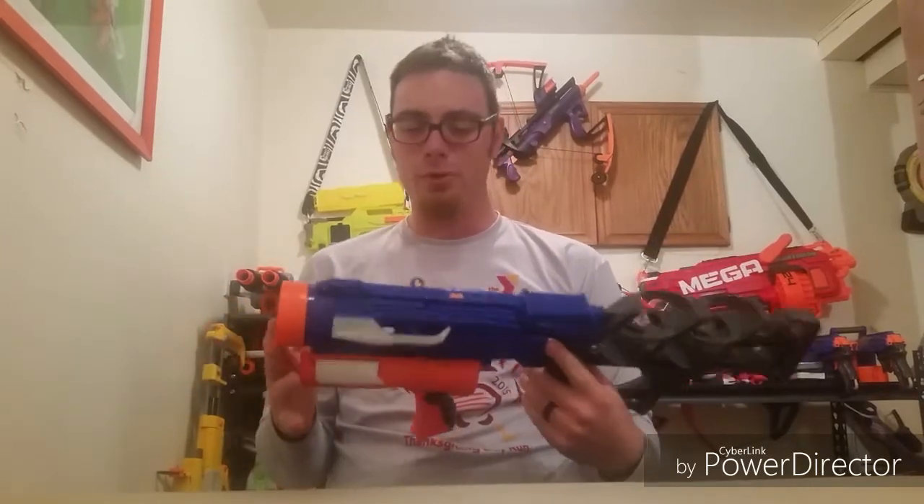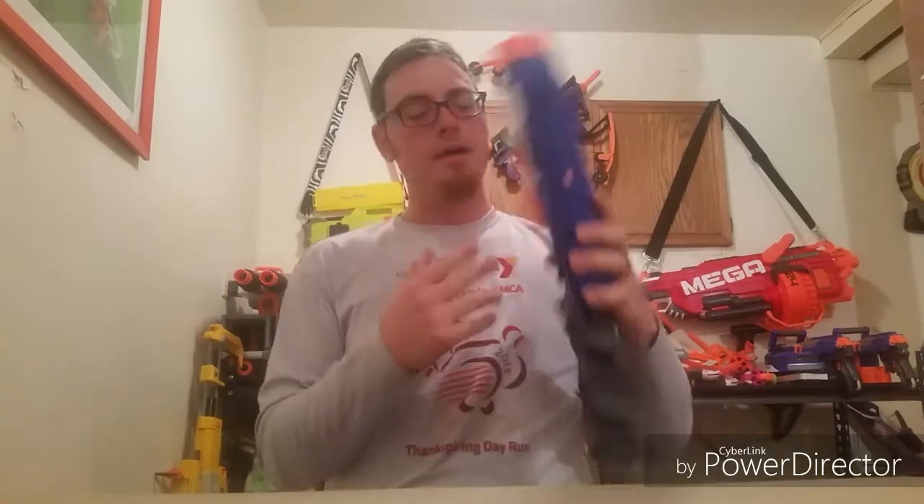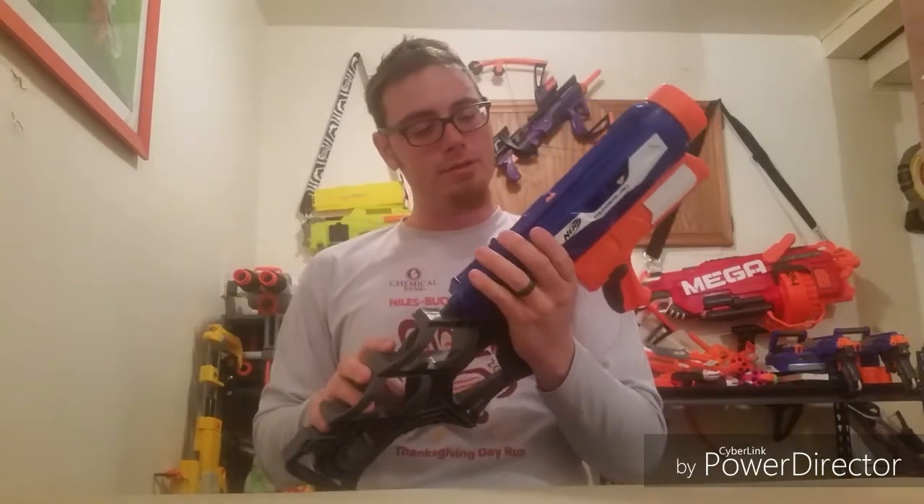It was like four bucks, but they're like 15 to 20 in the store, so not bad. I do like the stock — it's a lot sturdier than the Recon or Praxis stock. The collection is growing and I'm super happy about it.